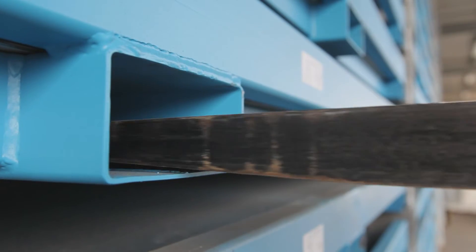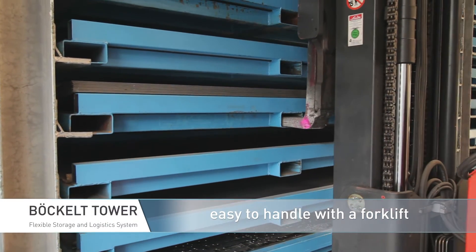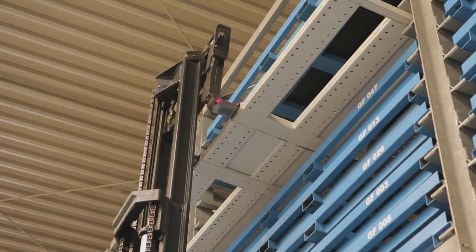The system is optimized so that we don't have to reposition the forks. The Böckl Tower system's cartridges are all set to the same measurement as the forks. You can drive there and collect what's needed with a forklift truck, so access time is reduced.